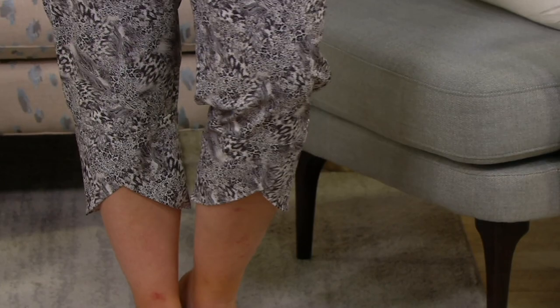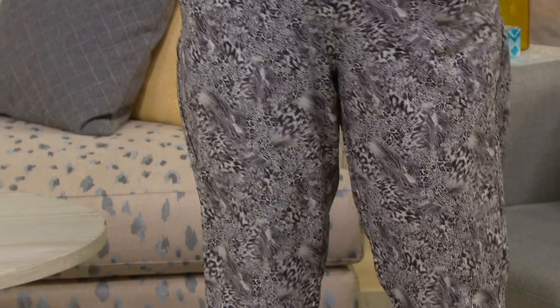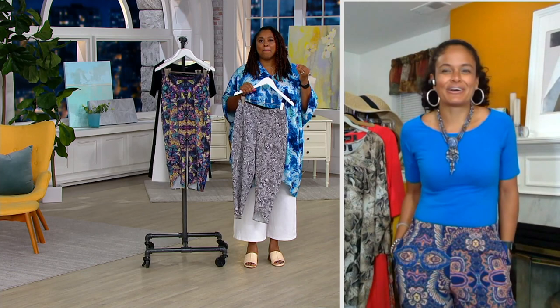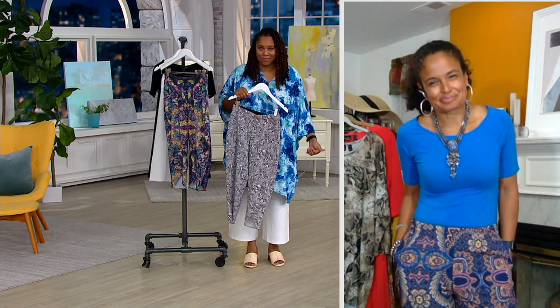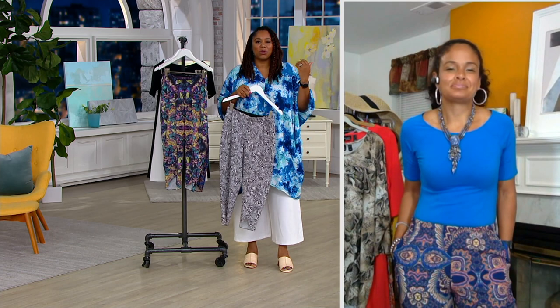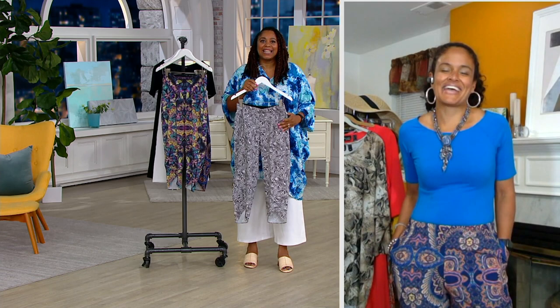I have to admit, I grew up with kind of a trauma when it comes to animal print. My mom, God rest her soul, would wear head-to-toe animal print all the time, and so it made me go, 'Yeah, no, not me.' But it's nice to see a bottom as an animal print — how Jackie has it with that solid top, throw on a nice jacket, and now it's not overwhelming. It's chic and classy.